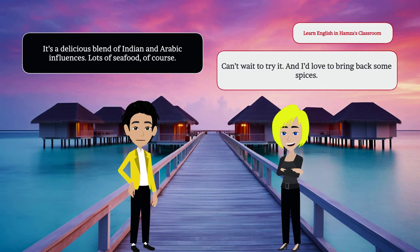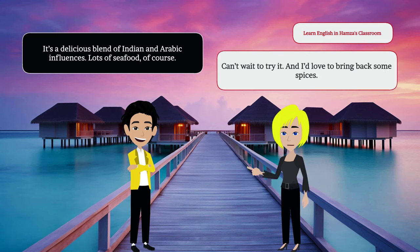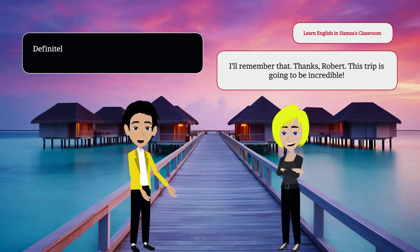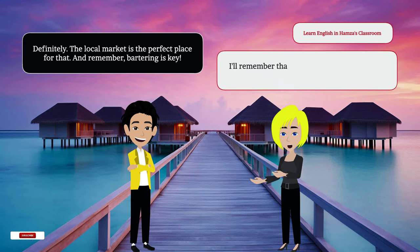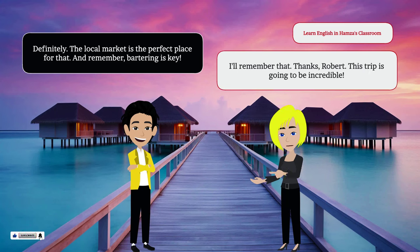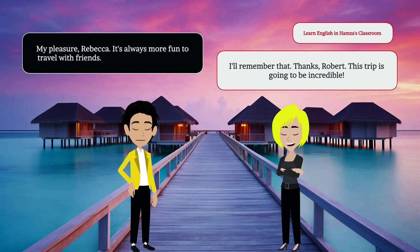Then it's settled. We'll sign up for the diving course. After that, we can relax on the beach or try some local cuisine. I've heard Maldivian food is quite unique. What's it like? It's a delicious blend of Indian and Arabic influences. Lots of seafood, of course. Can't wait to try it. And I'd love to bring back some spices. Definitely. The local market is the perfect place for that. And remember, bartering is key. I'll remember that. Thanks, Robert. This trip is going to be incredible. My pleasure, Rebecca. It's always more fun to travel with friends. Let's make the most of it.